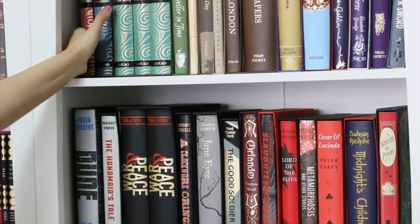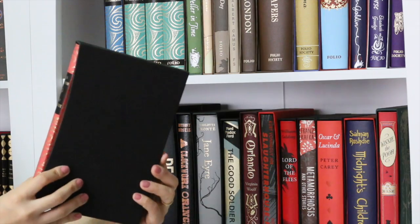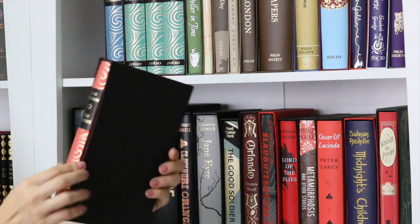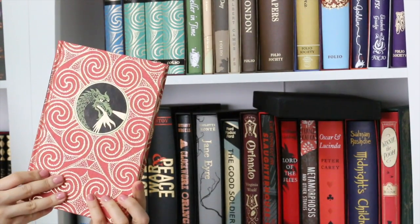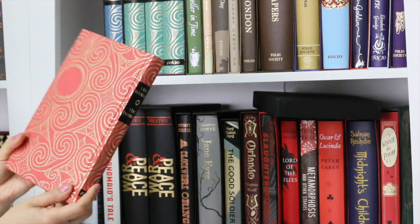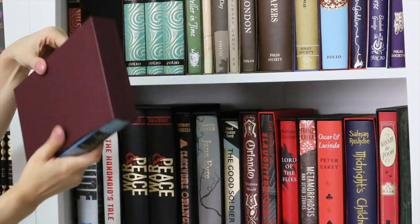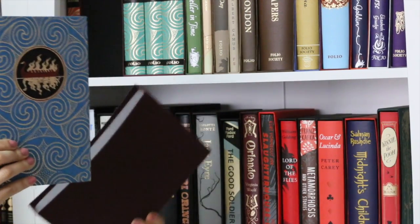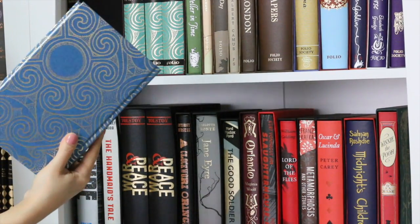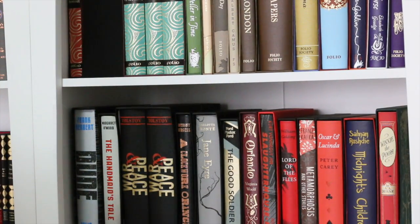Continuing on, we have a copy of The Hobbit. This is my favorite copy in the Tolkien collection by Folio Society. I love the combination of red and black on the cover, on the spine, and the illustration — Smaug. Next, my favorite Tolkien book is The Silmarillion, and I find this copy really elegant. Unfortunately my copy has a defect on the cover, but I don't mind because this copy has some memories related to it.